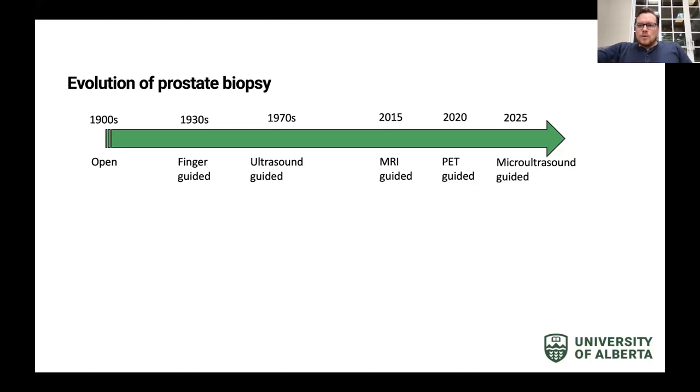Then in the 1930s there was transrectal finger guidance, where you would feel the prostate through the rectum, advance a needle to where the nodule felt firm, and take that sample. About 50 years ago, ultrasonography became popular and ultrasound-guided prostate biopsies were done both transrectal and transperineal.